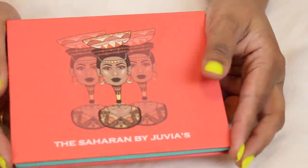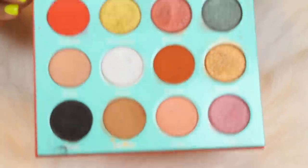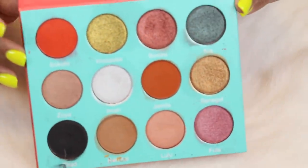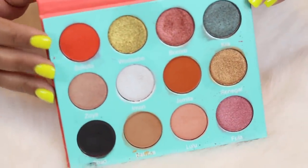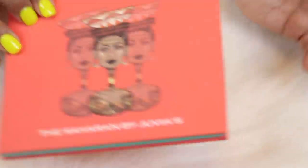Now I'm going to show you the Juvia's Place palettes I did keep. This is the Saharan by Juvia's Place. This was one of the first palettes they launched that I was just stunned by. I hadn't seen a red like this in a palette when it came out, or that chartreuse shade. It had a lot of unique shades. This one might end up on the chopping block in the next year or two — I just don't use it enough.